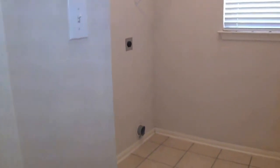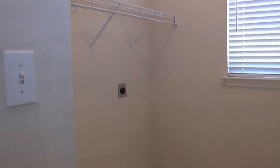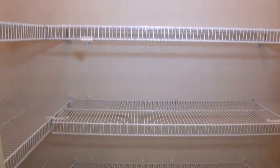Going through the kitchen area, you have a utility room with washer and dryer hookups. And a good sized pantry with lots of shelves.